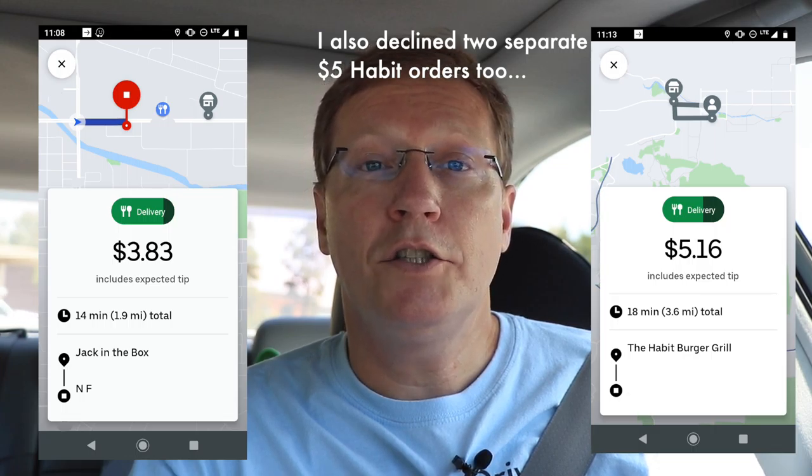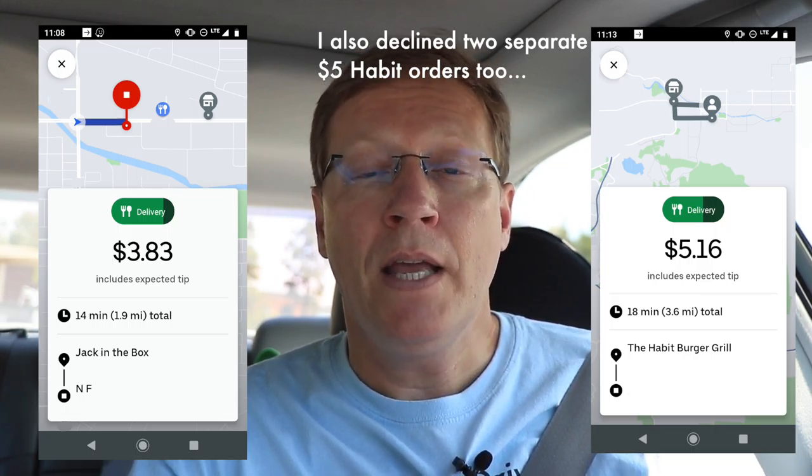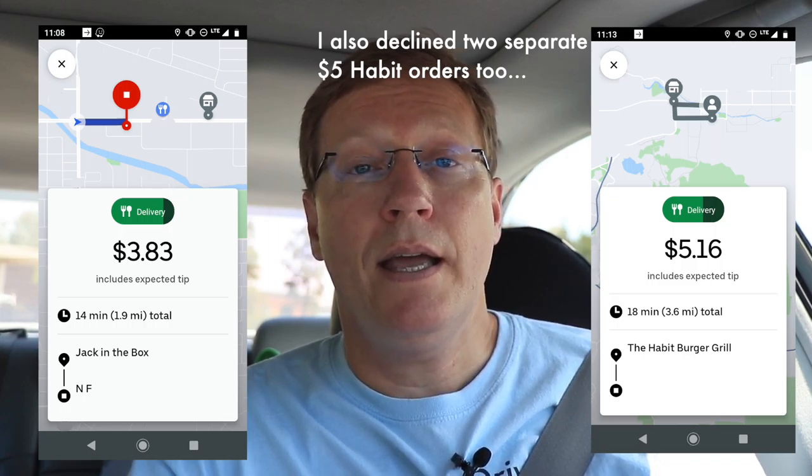I also declined a Jack in the Box order that came in for $3.83 — that's ridiculous, people aren't tipping. Even if they might tip on fast food, I'm not going to take that chance going into lunchtime. I still generally stick to my minimum of $7. I do take $6 orders, and sometimes even mid-fives depending on how slow it is, but I don't do anything below that — it's just not worth it. Except for these AutoZone orders. Let's see what other orders we get — I have Uber on, and let's check Instacart. No batches available.